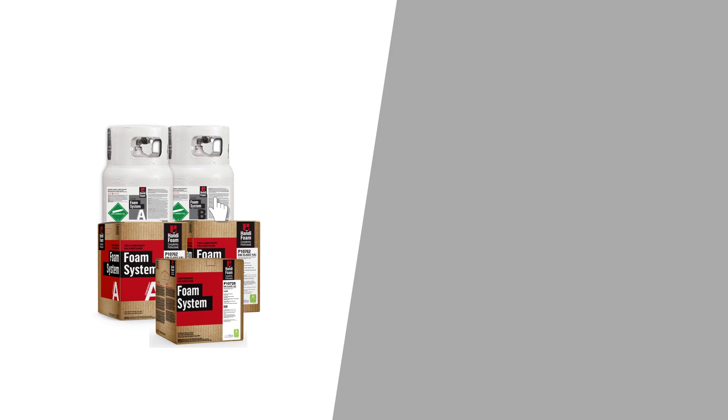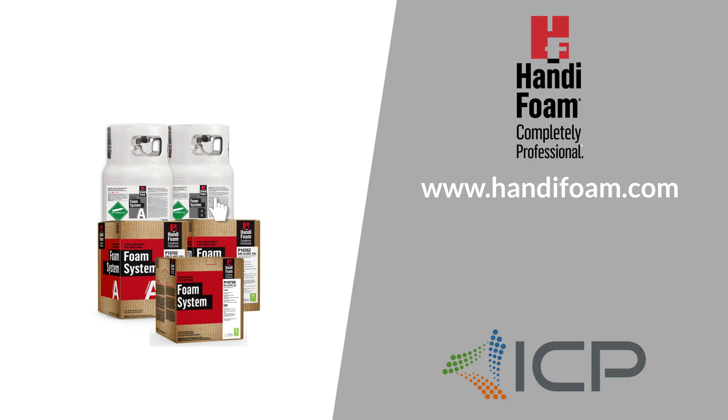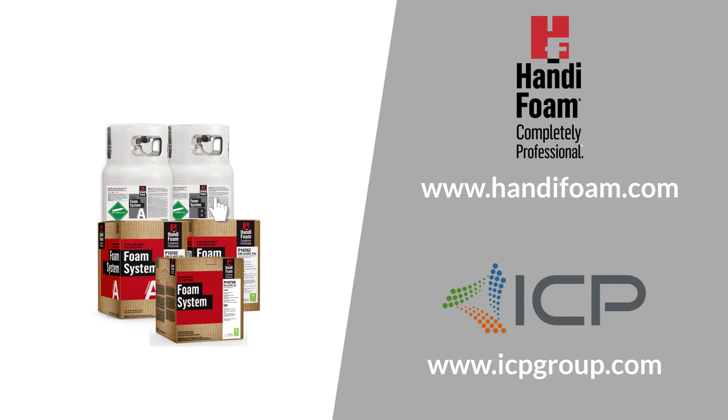That's your top 10 for HandyFoam E84. For more information about HandyFoam, including data sheets and more, visit www.handyfoam.com. For additional ICP products, visit www.icpgroup.com.